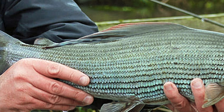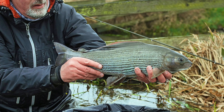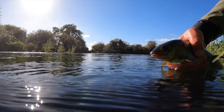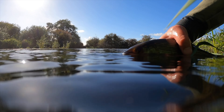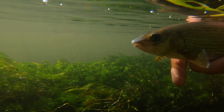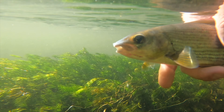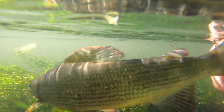The grayling, scientifically known as Thymallus thymallus, better known in this part of the world as the Lady of the Stream, is a freshwater fish found primarily in Europe and parts of Asia. Known for its striking appearance, the grayling features a slender, elongated body that can reach lengths of up to 60 centimetres.